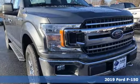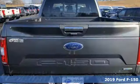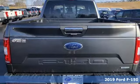It's a new 2019 Ford F-150. Every generation has its Ford. This one's yours.